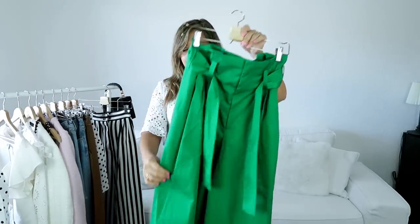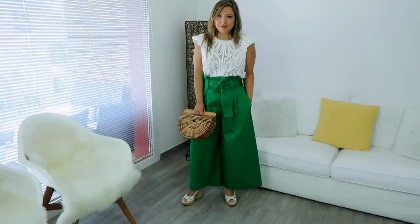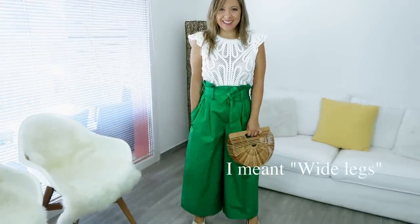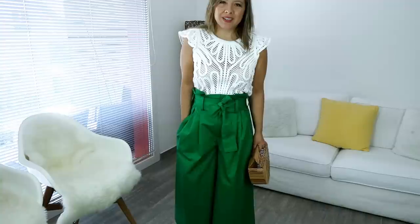I have two more trousers to show you. One of those is these green, very wide leg, high-waisted trousers. They have this belt here to tighten. I adore them. Honestly, I was looking for a really nice pair of green trousers for a long time. I'm going to try them on to show you. So this is how I style them — as I said, they have a very wide leg. This is how they look on the back. The color and the fabric are ideal for summer. I'm super excited I found these trousers and I'm going to give them a lot of wear.